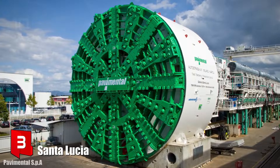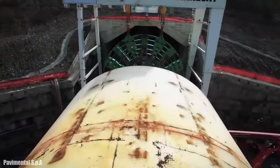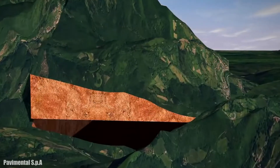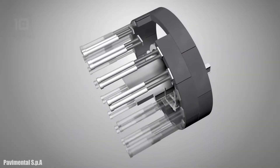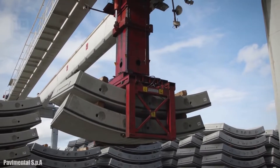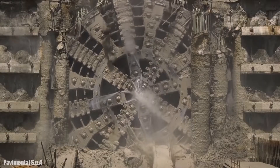Number 3: Santa Lucia. It is a closed shield tunnel boring machine which measures 15.8 meters in diameter and has been manufactured in Germany. It measures 130 meters in length and has a total weight of 5,000 tons. It has 17,600 kilowatts of installed power and a maximum thrust of 314,000 kilonewtons. It can extract 2,100 tons of material per hour and was designed to protect workers from possible methane gas leaks during material extraction. It was used in 2017 to build a 7.7 kilometer long tunnel in Italy, improving the connection between the cities of Bologna and Florence.